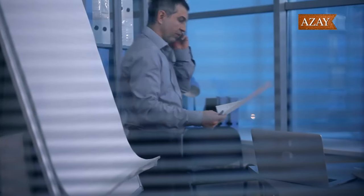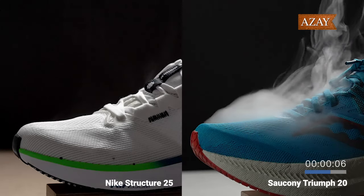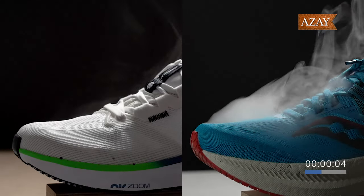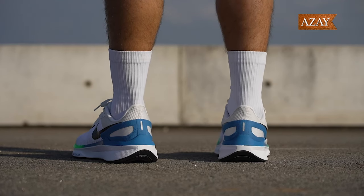All right, it's not perfect. The Structure 25 can be a bit hefty, and if you're looking for breathability, you might want to consider other options. It's not the nimblest at high paces, but hey, it's a workhorse, not a racehorse.